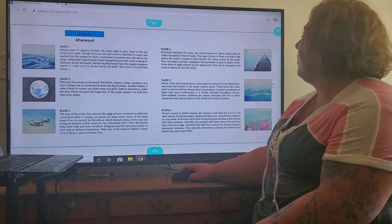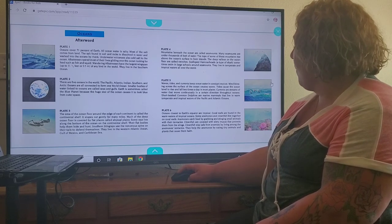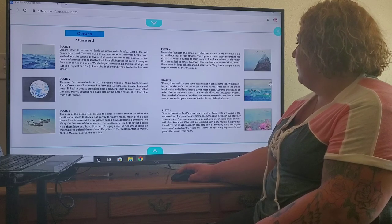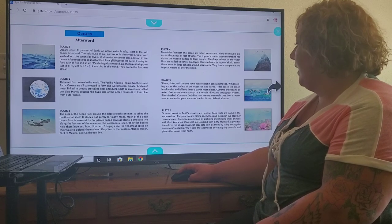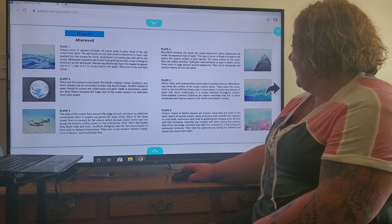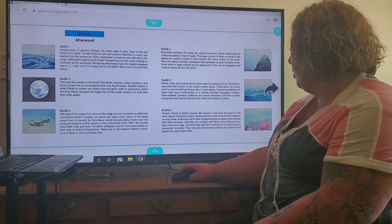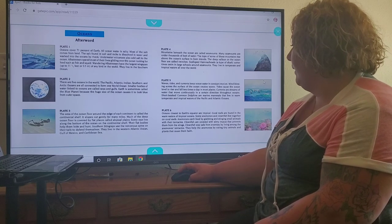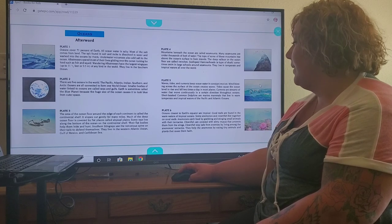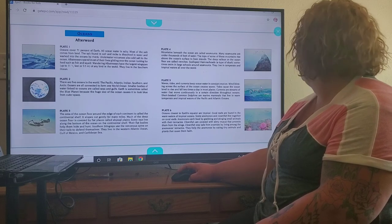Plate 6. Oceans closest to Earth's equator are tropical. Coral reefs are found in the warm waters of tropical oceans. Some anemones and clownfish live together on coral reefs — like in Nemo. Anemones catch food by grabbing and stinging small animals with their tentacles. Clownfish are covered with slimy mucus that protects them from the stings. Clownfish stay safe from enemies by living among the anemone's tentacles. They help the anemones by eating tiny animals and plants that cause them harm.